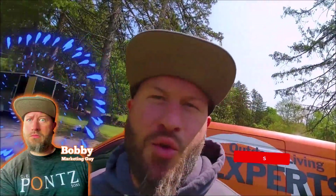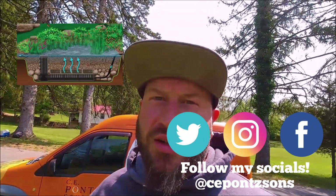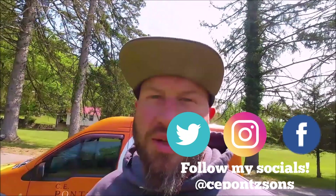Bobby here with Ponce. You already know what it is. I'm checking this project we've been working on for about a week — adding some wetland filtration to an existing farm pond. See what they got going on.